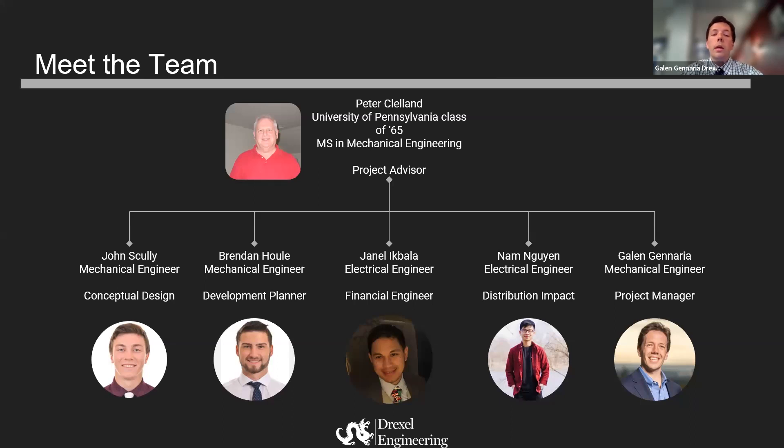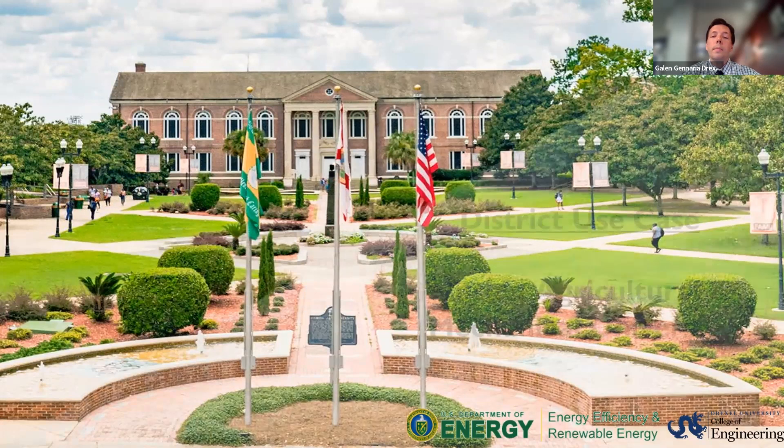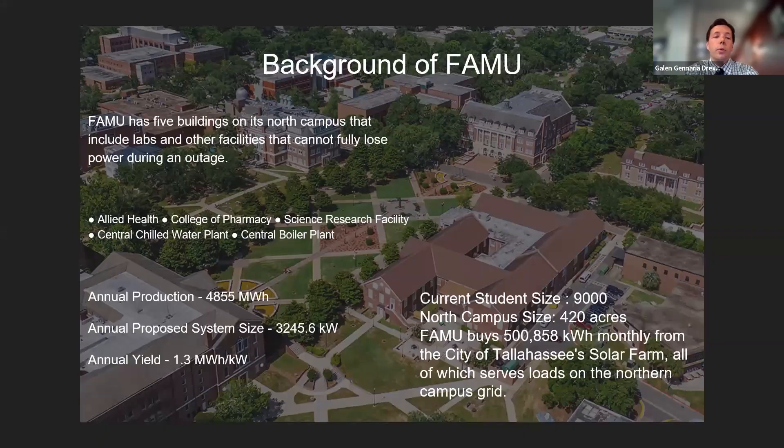The district use case of Florida Agricultural Mechanical University presented some interesting unique challenges to our team. I want to give a little background on FAMU and some strengths that we needed to account for. There are five buildings that required backup power in case of power outages, and our student body size for 2023 was 9,000 total. Our team wanted to make sure that green space was taken into account — being from Drexel as a city school, we really value green space, so we made sure our proposal took that into account.